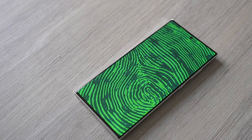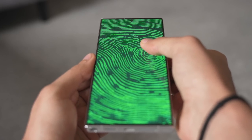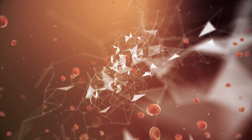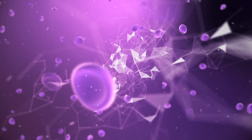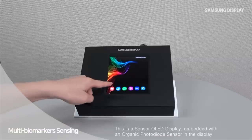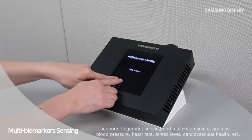Imagine a high-quality OLED display that acts like a full-on fingerprint scanner where you can touch anywhere to unlock the phone. Not only that, the display can mirror your blood pressure and heart rate through your fingers. All of this is now a reality as Samsung Display has officially unveiled a new generation of OLED panel with built-in fingerprint and blood pressure sensing.